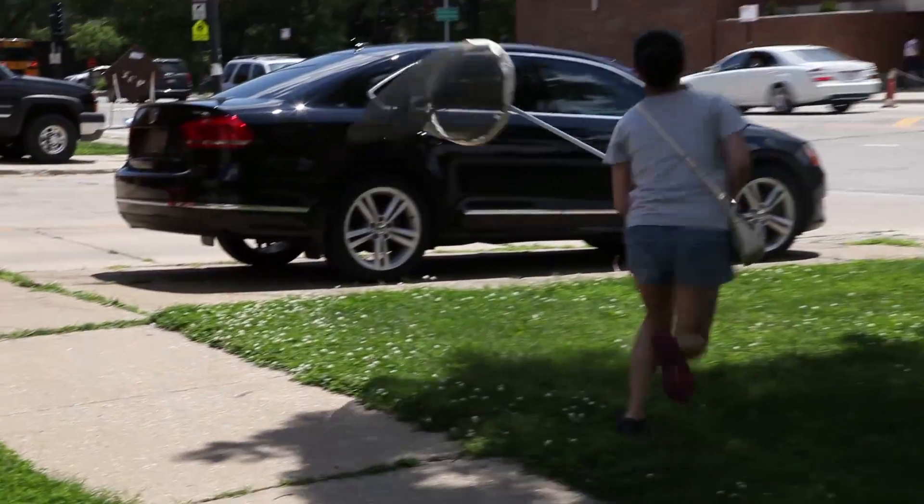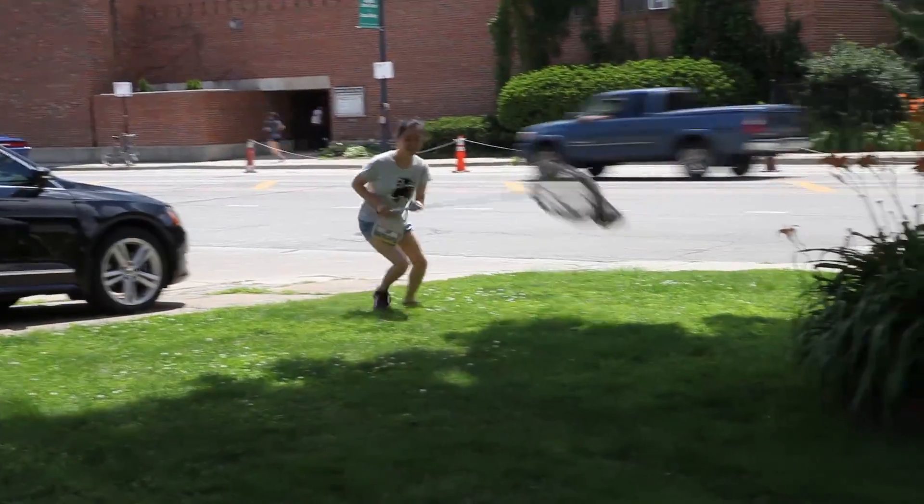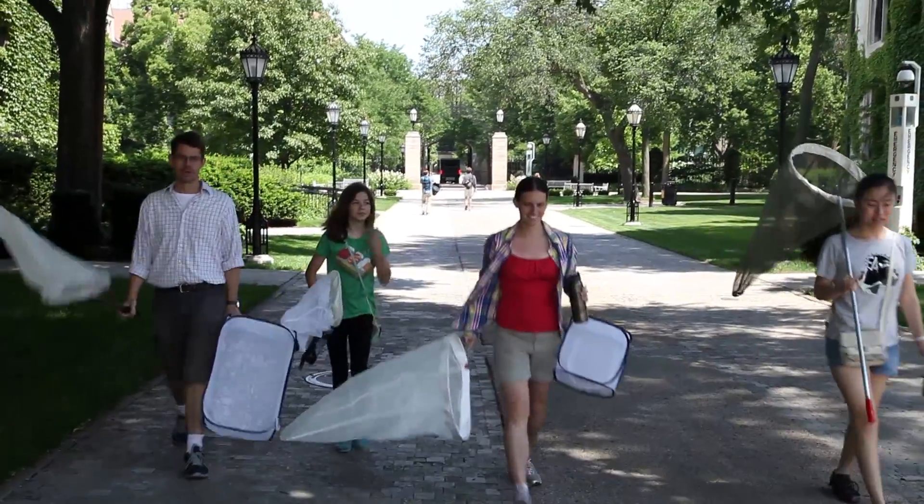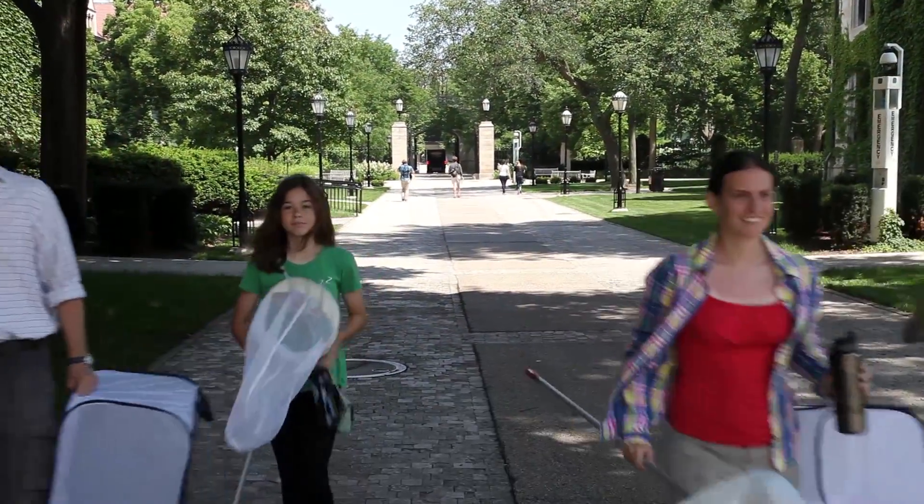We're getting a lot of strange looks. On campus, people are used to scientists doing weird things, but as we move off campus a little bit we get weird looks. We also get a lot of support — people in the neighborhood pointing out spots where they've seen a lot of butterflies, and it's been pretty helpful.